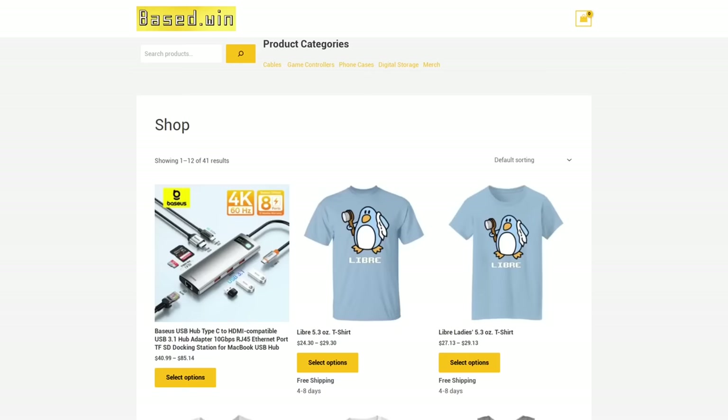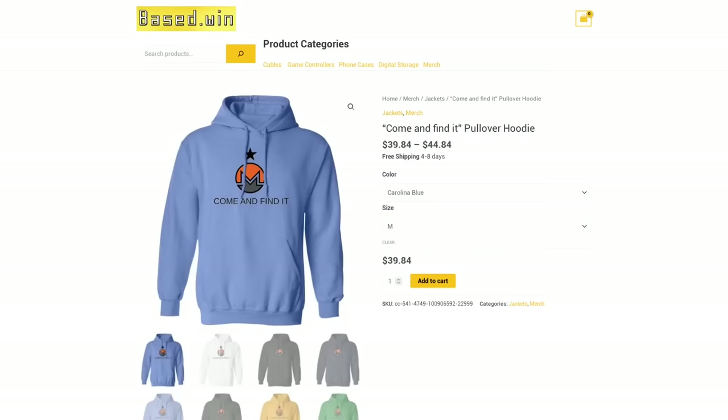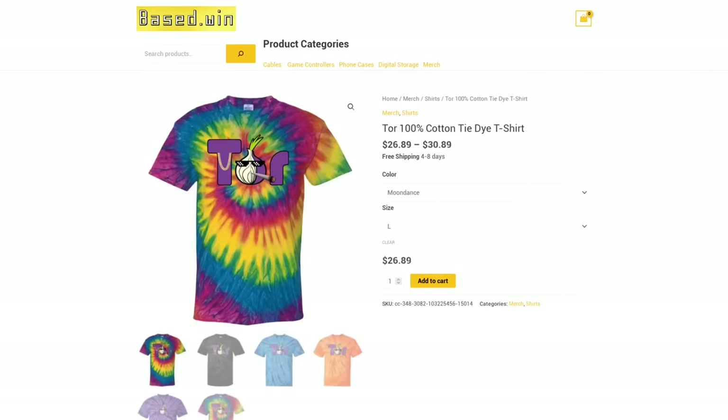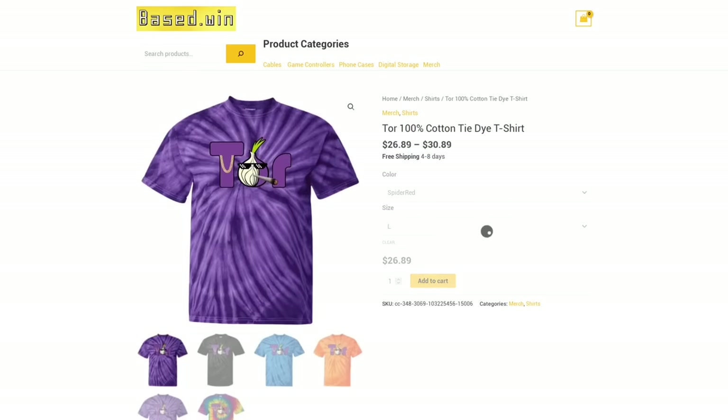So go install that patch for Windows if you haven't already. Like and share this video with somebody else who needs to patch their system. Check out my online store Base.Win where you can get awesome merch like the 'come and find it' hoodie or the tie-dye tour tee — 10% discount at checkout for paying in Monero XMR. Have a great rest of your day.